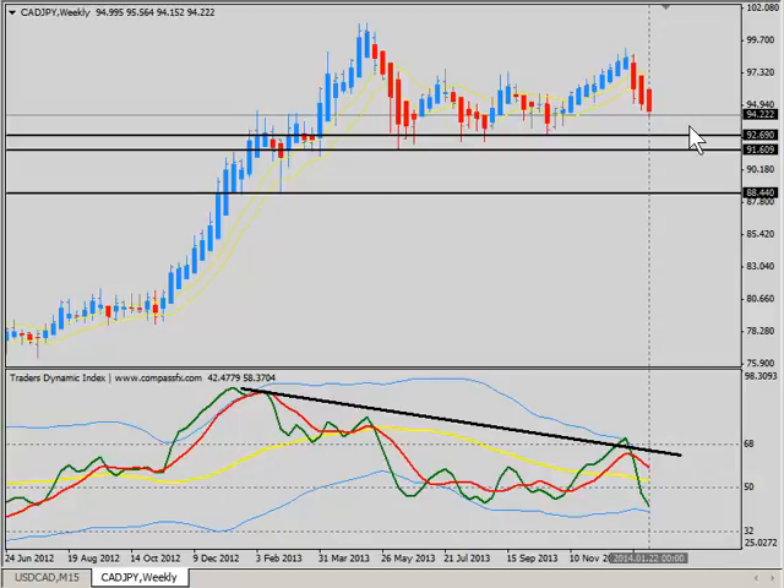One thing to consider when it comes to the Japanese Yen is we're going to have repatriation going into February. Repatriation means Japanese investors who have made foreign investments have to close out those positions, bring the money back home, and pay taxes. In that repatriation, we typically find the Yen strengthening. In this case, the CAD Yen would then make that push down. As long as the CAD stays weak, we would see the CAD Yen slip down and start tagging levels around 92.70, 92.50, on down to 91.50, and then potentially to the 88.44 level.